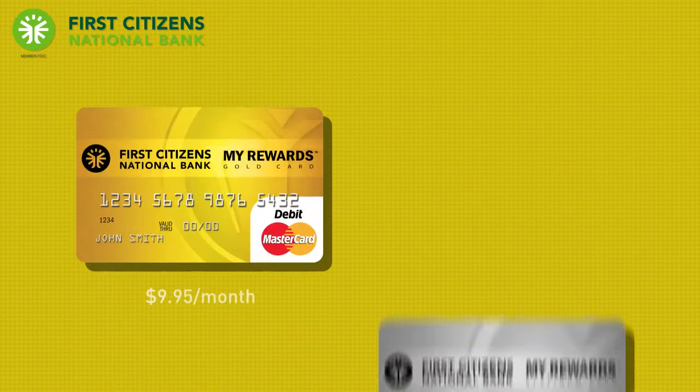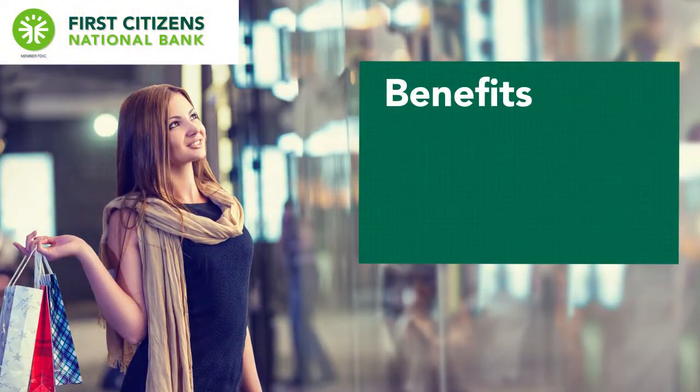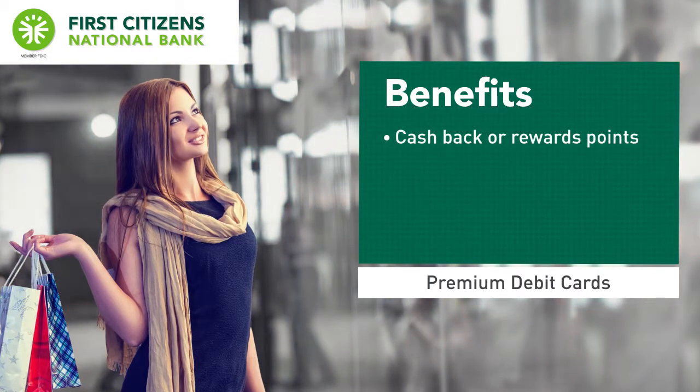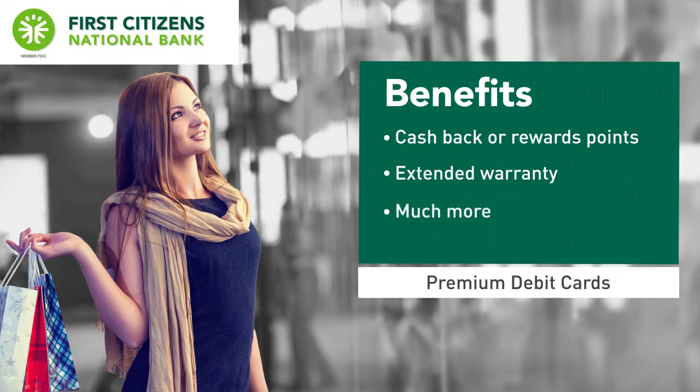You'll feel like a VIP when you upgrade to the MyRewards Gold or Platinum debit card. Enjoy the types of benefits you might expect from a premium credit card, such as cash back or rewards points, just for using your card, extended warranty, and much more.